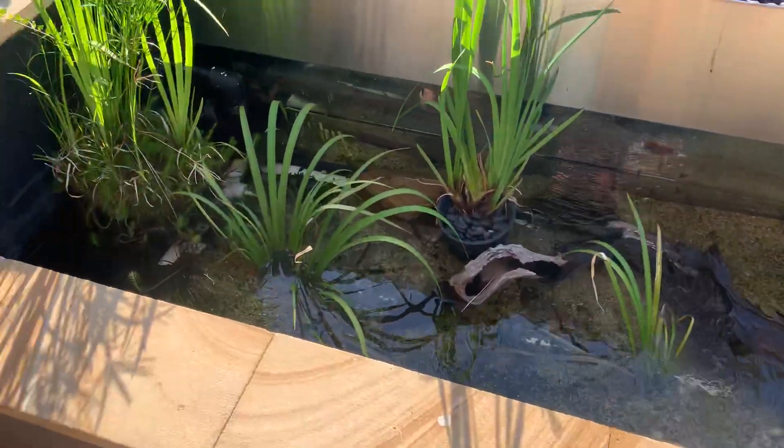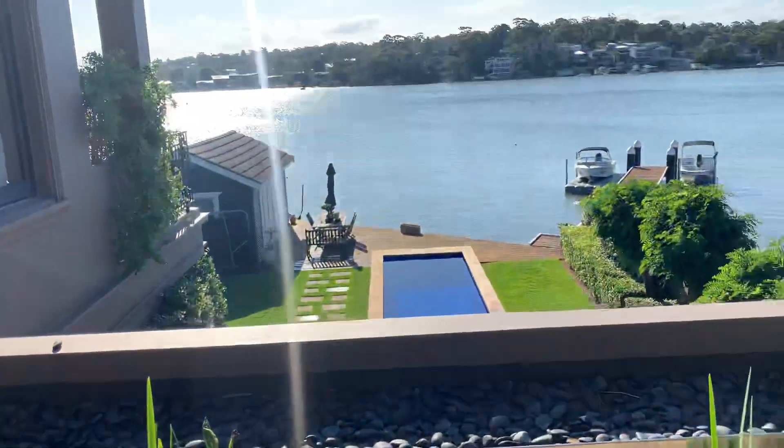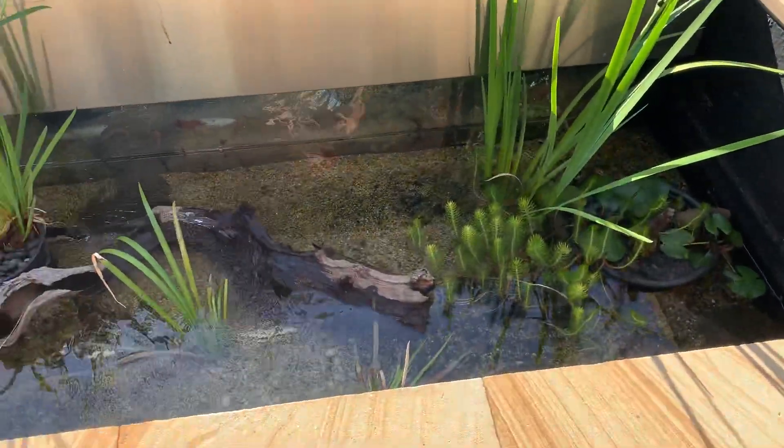So we've got a really cool little water feature here. It's got a little filter over there. Absolutely picturesque spot. If you don't have enough to look at already, you can look in here.